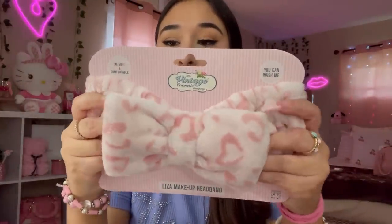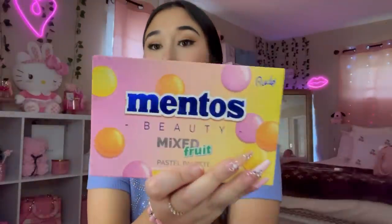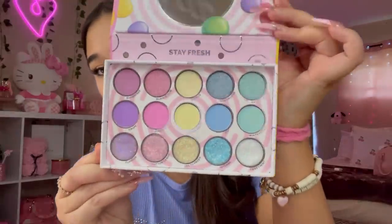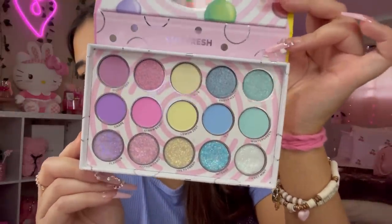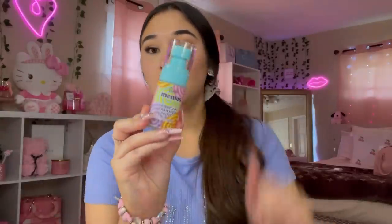I also went shopping at TJ Maxx a few days ago, so let me show you. The first thing I got was this headband — really cute for $3.99. I haven't been finding many makeup items recently, but I came across the Rude x Mentos collab. I found this Rude palette for $12.99 — look how pretty, very pastel. And I also came across this Rude setting spray for $7 — it's so tiny but I got it.